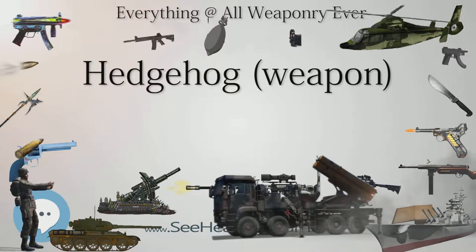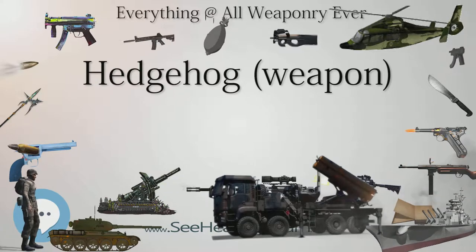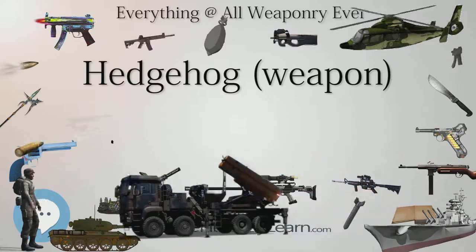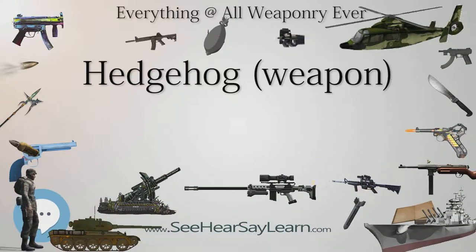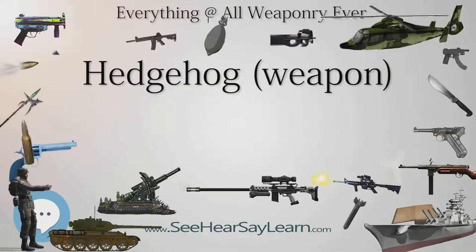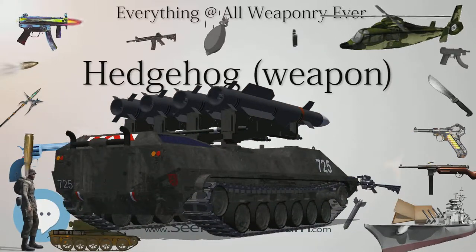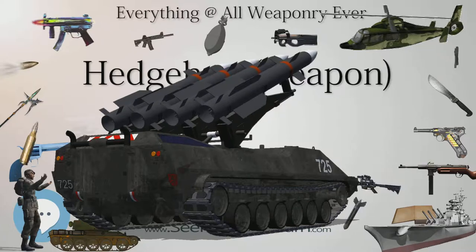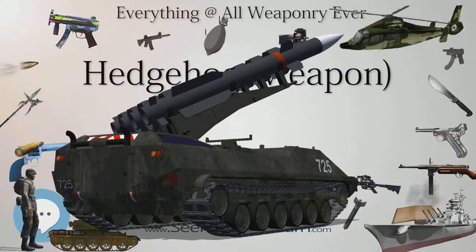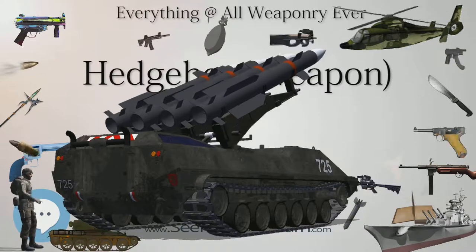The weapon fires a salvo of 24 bombs in an arc aimed to land in a circular or elliptical area about 100 feet (30 m) in diameter at a fixed point about 250 yards (230 m) directly ahead of the attacking ship. The mounting was initially fixed but was later replaced by a gyro-stabilized one to allow for the rolling and pitching of the attacking ship.